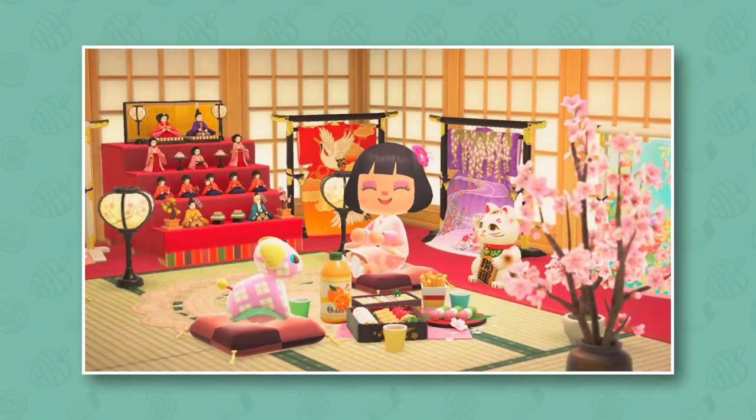The first items you can get in this update are actually two for the Girls' Day holiday in Japan, which will be celebrated on February the 25th. When the update comes out you'll be able to get these items right away up until March the 3rd. There are two items here: the Girls' Day doll set, which is a really cool item that I believe was in Animal Crossing New Leaf and maybe other games, and it looks really great in Animal Crossing New Horizons.